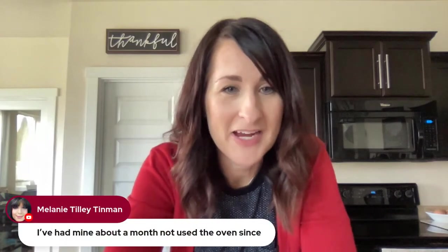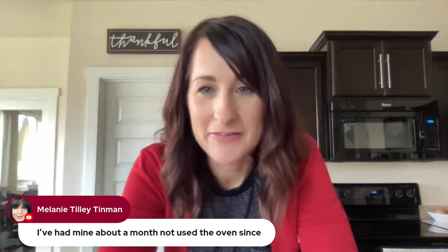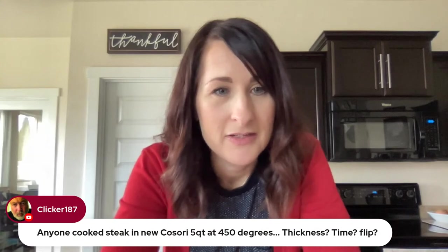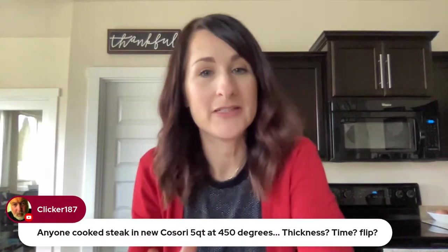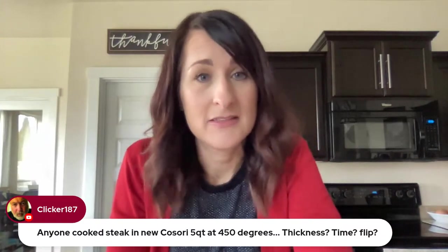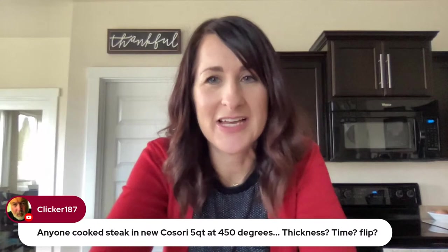Melanie says she's had her air fryer about a month and has not used the oven since — yes, I hear you! Someone asks about steak in the Kosori 5-quart, which goes up to 450°F. I did do a steak and I feel like I had it done in about six minutes, and I don't think I even flipped it. Steak's kind of an expensive test, but there we go.